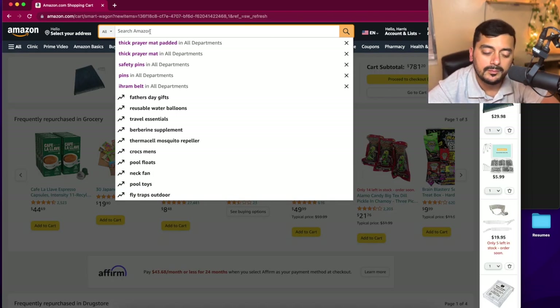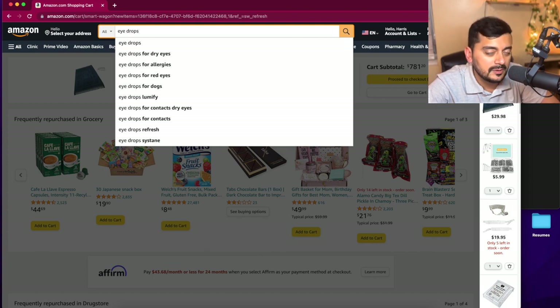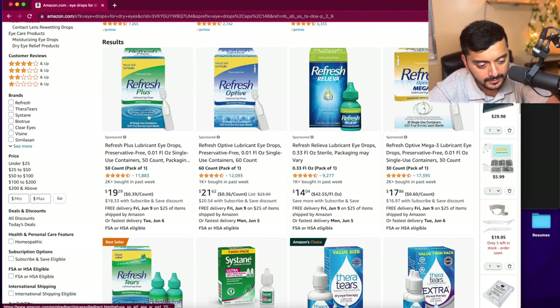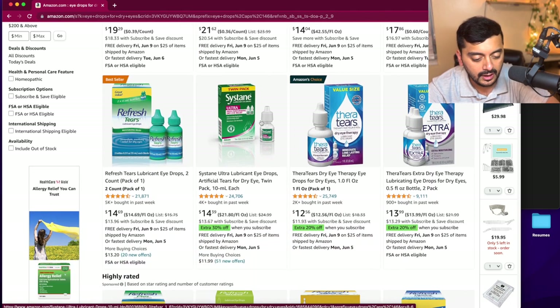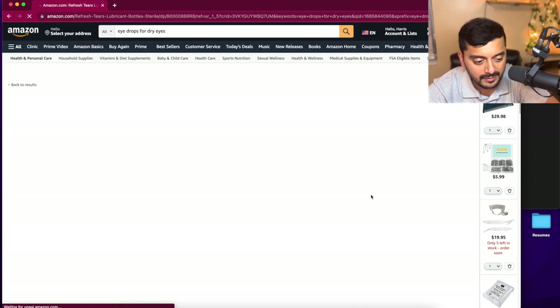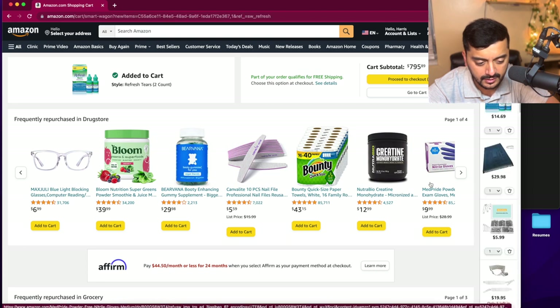One last item, especially for those who get dry eyes: bring eye drops. It's going to be very hot and a desert climate, so you're going to get dry eyes. Refresh Tears is the best — I prefer the bottles over the little individual units. Systane is also available but feels a bit too oily. Refresh Tears is definitely my recommendation. Let's add that and we're done with personal items.